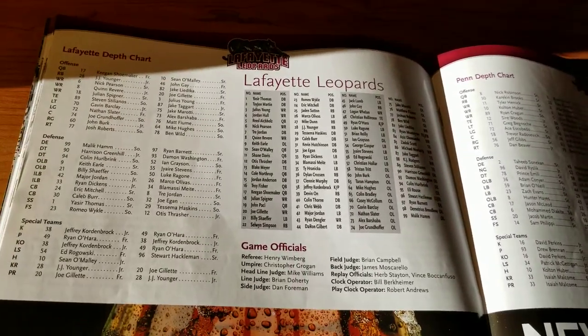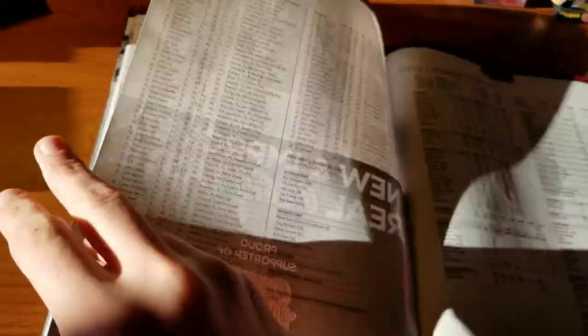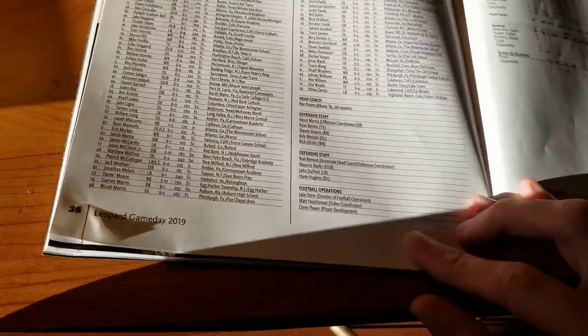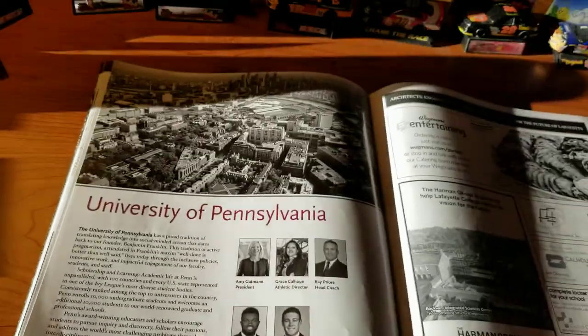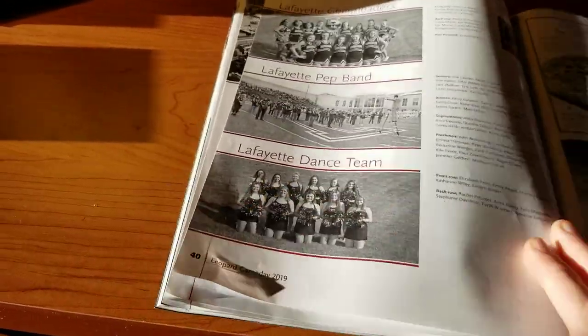Here's your roster with names, numbers, and positions. And then here's Penn over here. They have another roster and statistics on this page. Penn's statistics are over here as well. There's a page that's basically a bio about the University of Pennsylvania — not necessarily an ad, but included obviously because that's who they're playing.